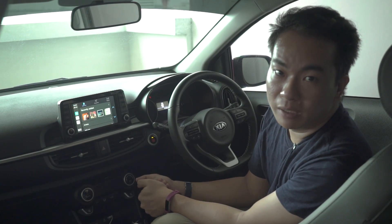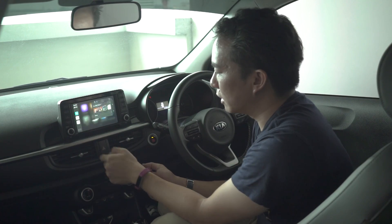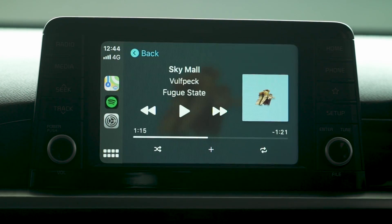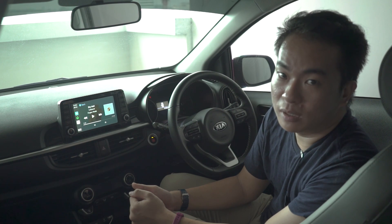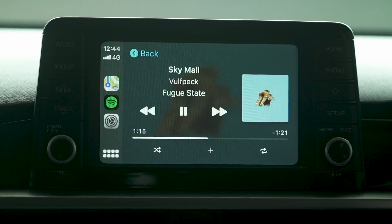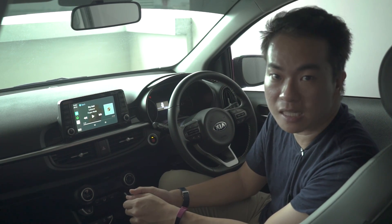The Apple Music interface has also been revamped with a greater use of album art. But let's be honest, you'd still be using Spotify. Both Apple Music and Spotify get a new now-playing interface with the album cover art now more clearly seen, which I think is a good thing.